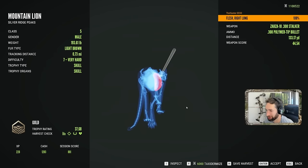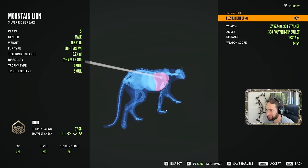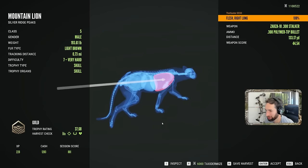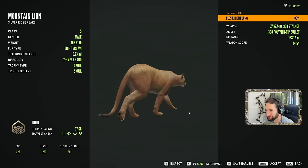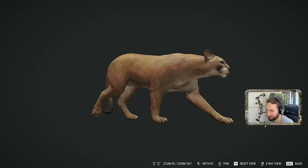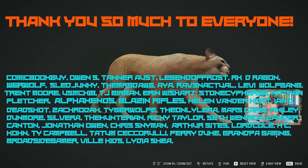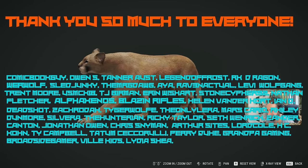That was a lot of effort to get this thing, but we pulled off a nice right lung shot walking at 130 yards and that is going to be it for this video. I hope you guys enjoyed it, thank you so much for watching, thanks for the comments and feedback down below, and we'll see you next time.